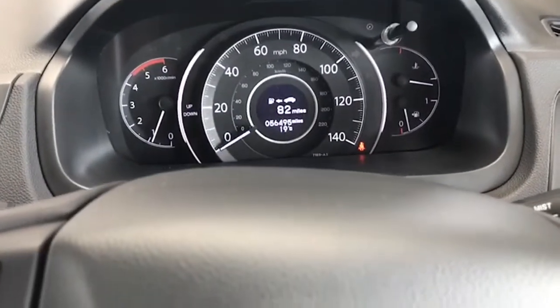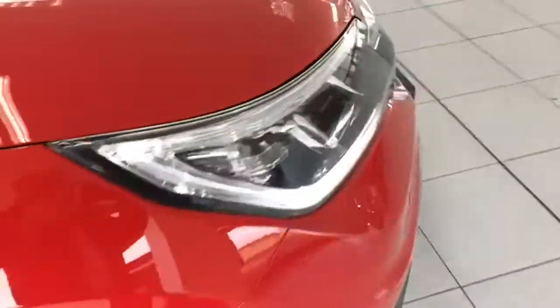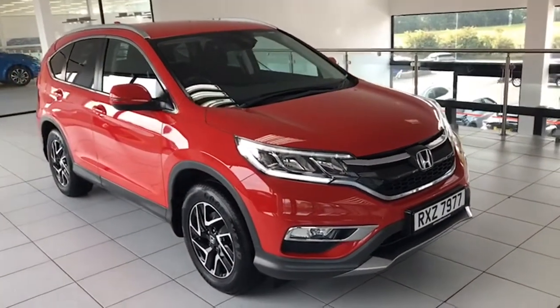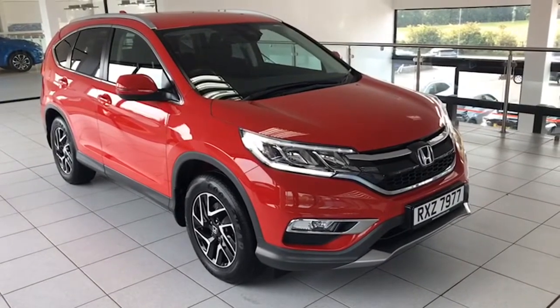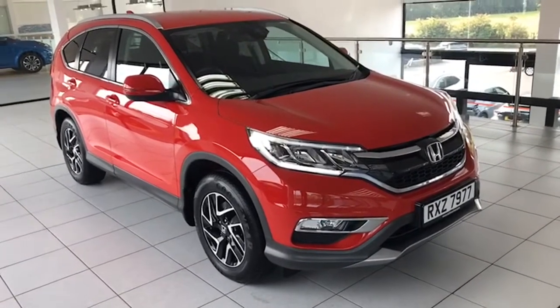So there it is folks — absolutely stunning vehicle. I said I'd show you the LED running lights, and there those are. So to summarise: it's just on 56,000 miles, one lady owner from new, full stamped service history, the all-wheel drive version, the higher horsepower 160 version, and 12 months MOT.